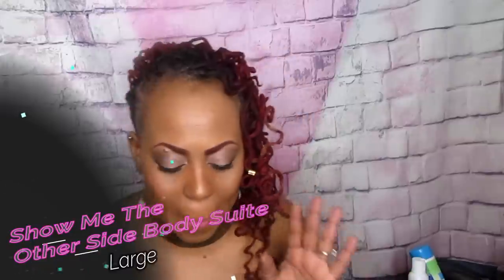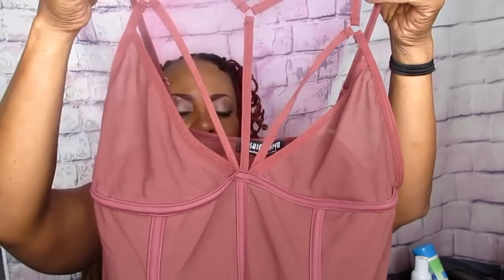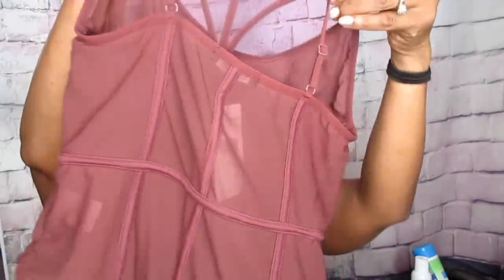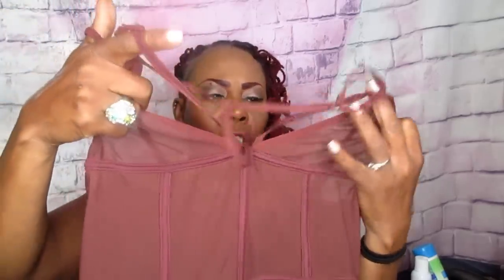This next item is another sheer bodysuit — similar to the black one but with more detail in the front. It's in a red color, though to me it looks more like rust. It's really cute and very stretchy. I had in mind to wear this underneath a chain-style Versace-looking jumpsuit I showcased in another video. I didn't even need to adjust anything — just slipped right in.